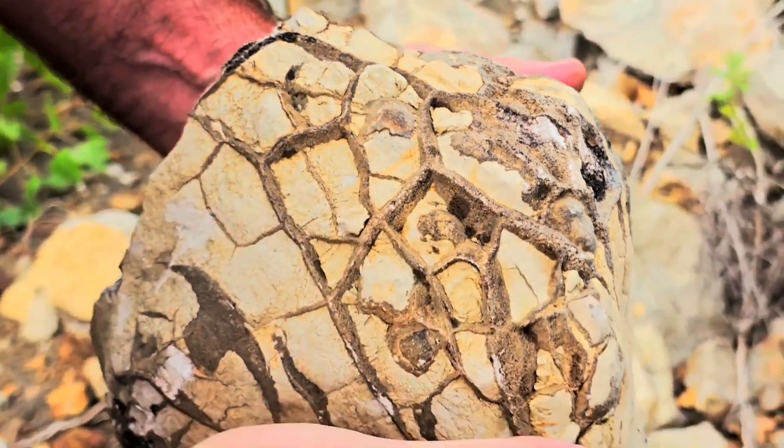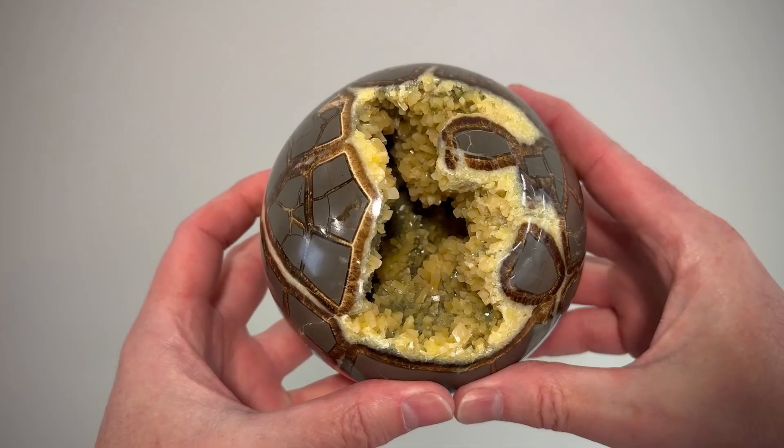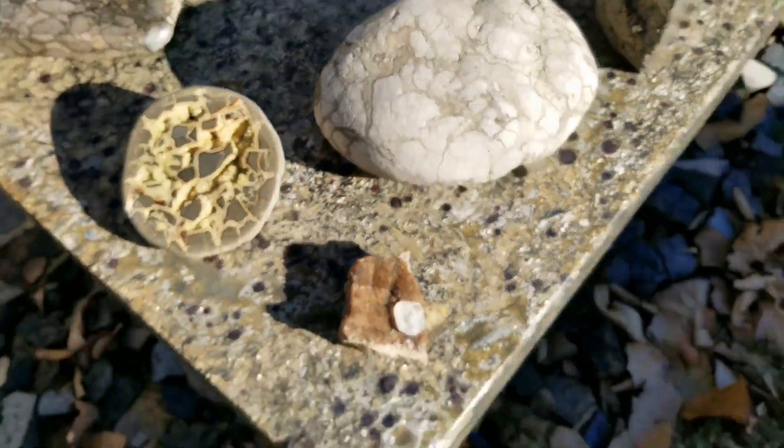septarian nodules sell for $10 to $200 depending on size, symmetry, and color contrast. Polished, they become striking display pieces. Left rough, they tease the intricate art concealed inside.